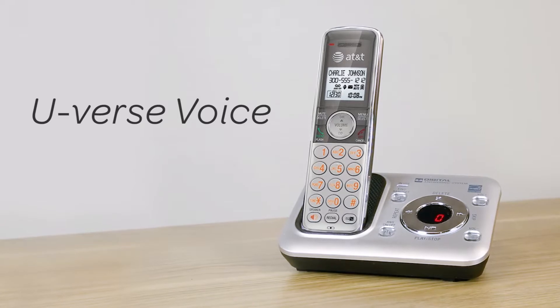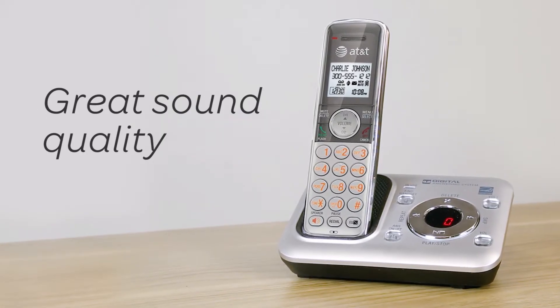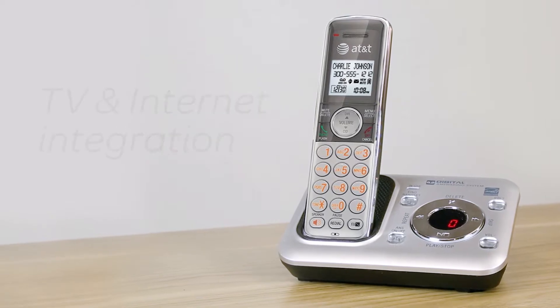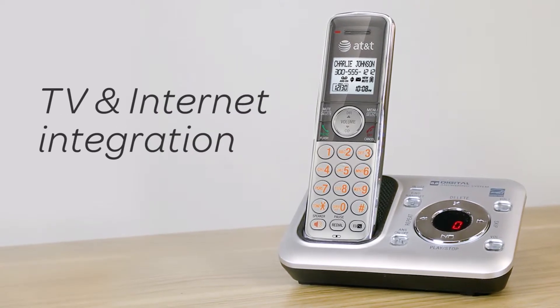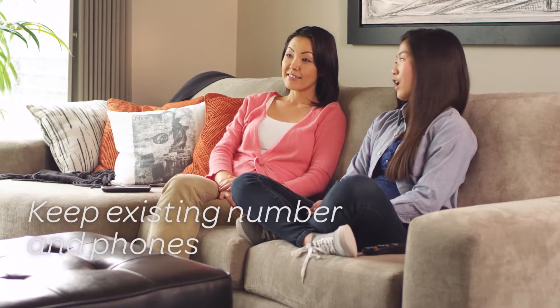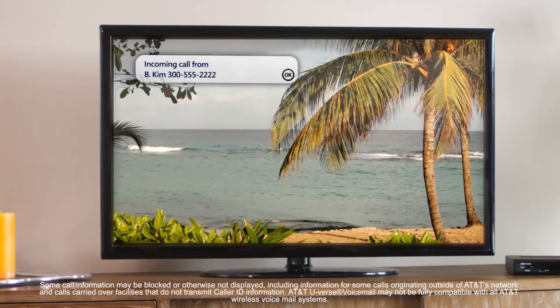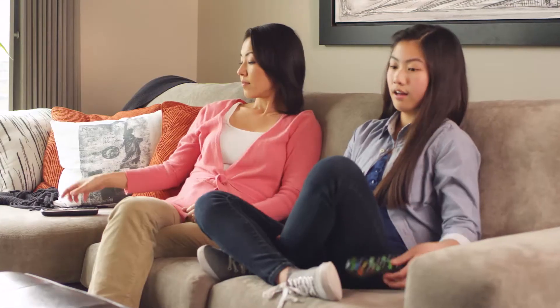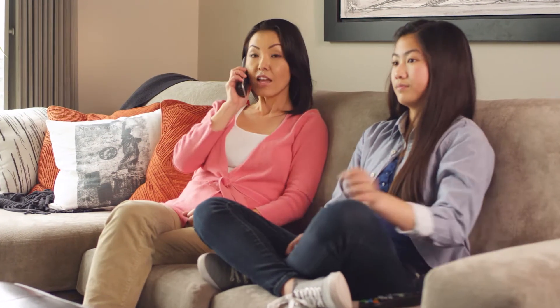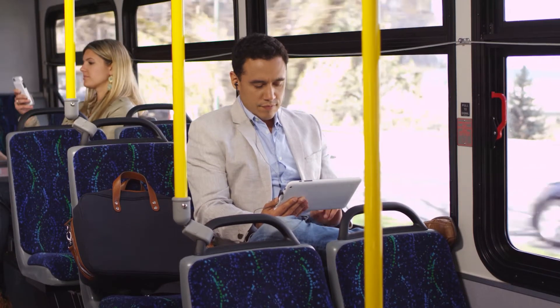U-verse Voice is our next generation digital home phone service, delivering great sound quality along with many standard and advanced features that integrate with your TV and internet, including free voicemail. You can keep your existing phone number and your current phones. When your phone rings, you'll see who's calling right on your TV, and return the call with your remote. And when you need to access your account or change features, you can do it online or on the go with myAT&T.